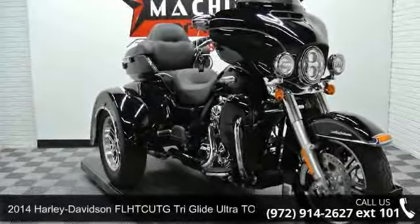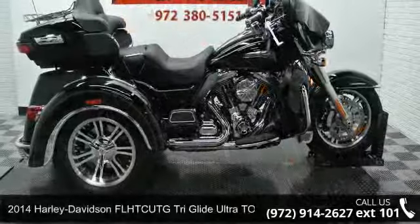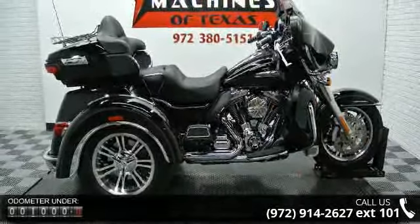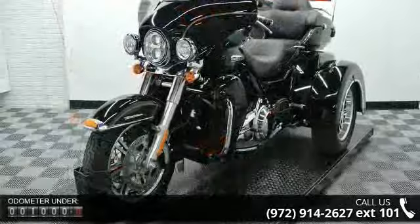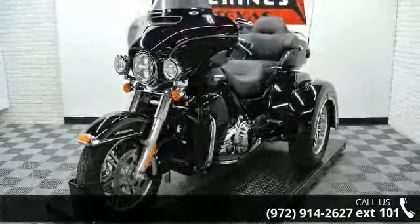Imagine yourself on this 2014 Harley-Davidson FLHTCUTG Tri-Glide Ultra Touring. This is the motorcycle you've been looking for. Low mileage is an important factor in your purchase and this vehicle delivers a low odometer reading. A test ride is waiting for you. Call now to schedule an appointment to our dealership.